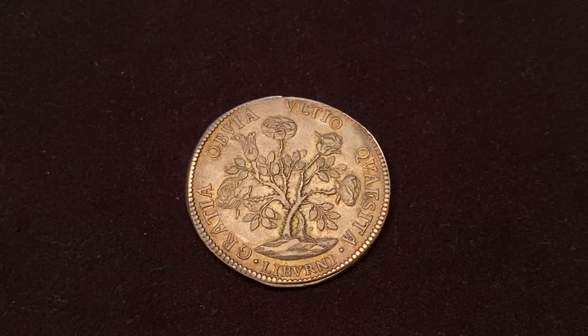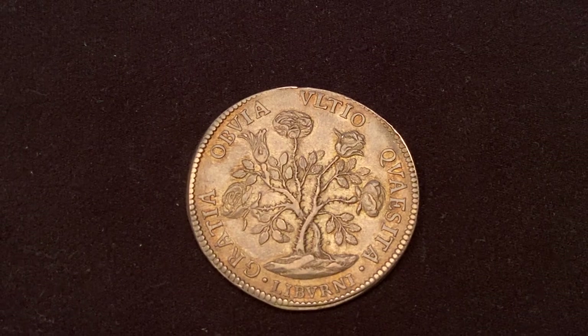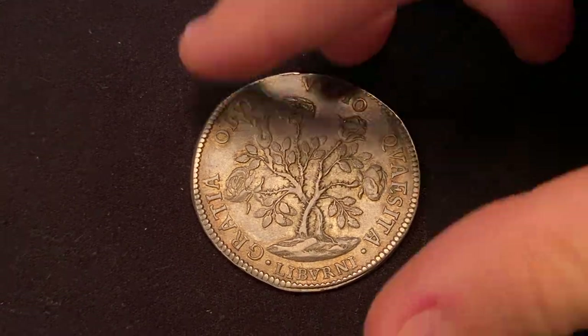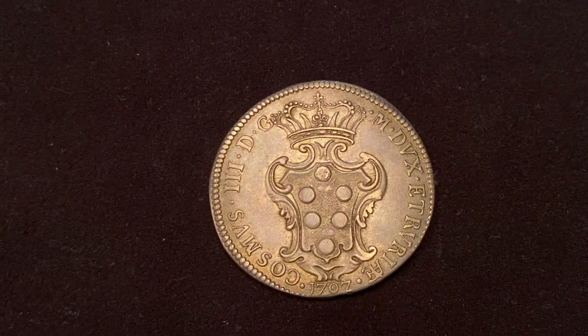The last coin was also minted in Livorno. It is dated 1707, and contrary to previous coins it does not have the Tuscan ruler Cosimo on it. Instead, the obverse has a beautiful rose, and the Tuscan shield is on the reverse.